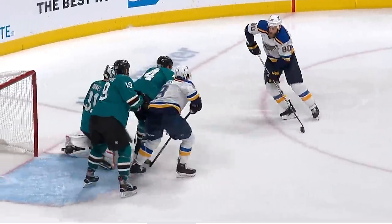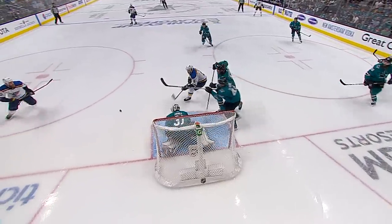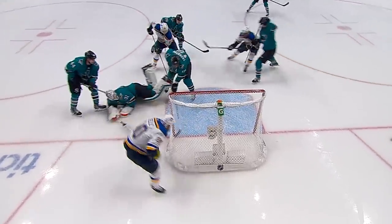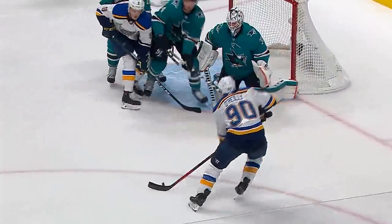Perron towards the net with a tough angle — now O'Reilly with the puck, he scores! Watch this play by O'Reilly — that's what they've been hoping for to get him back in the game, either O'Reilly or Tarasenko. Rebound to O'Reilly — a great nifty move and a huge goal.